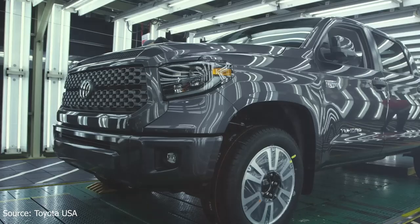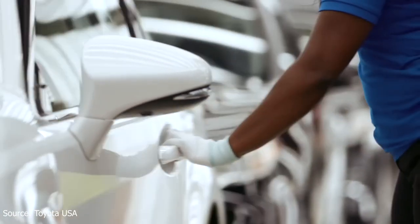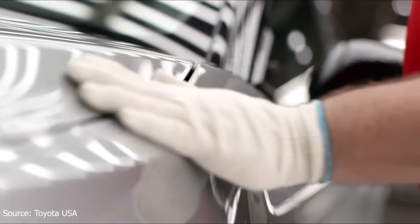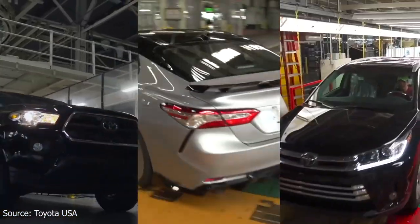Toyota is a global leader in the automotive industry, known for its commitment to quality and innovation. As one of the largest and most respected automotive brands in the world, Toyota has earned a reputation for quality and efficiency. In this video, we will take a closer look at the strategies and practices that Toyota uses to maintain its high standards of quality.